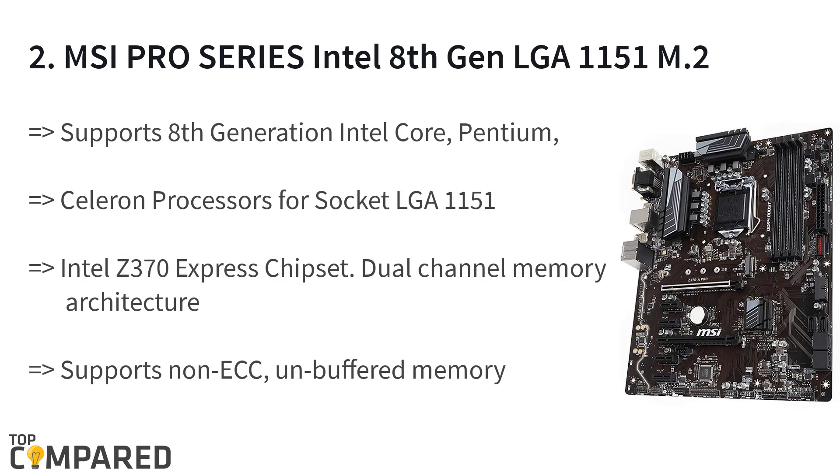The second product on the list is the MSI Pro Series Intel 8th Gen LGA-1151 M.2. The product features an Intel Z370 Express chipset, multi-GPU support, and steel armor PCIe slots. It supports unbuffered memory with Intel Extreme Memory Profile and is non-ECC. The motherboard supports only 8th Gen Intel Core, Pentium, and Celeron processors for Socket LGA-1151.